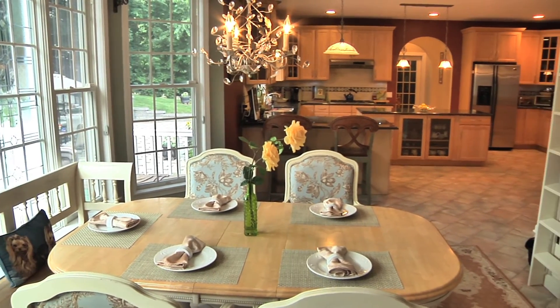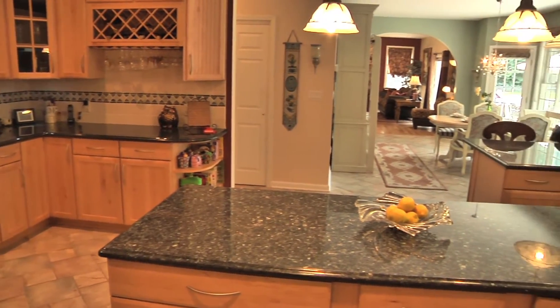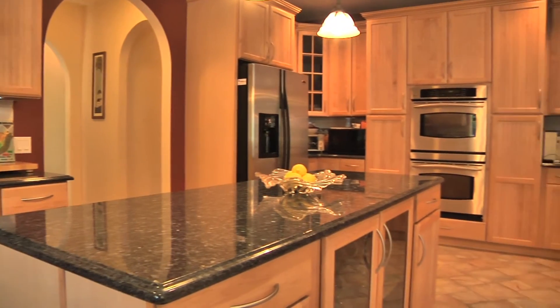And here we have the kitchen every epicurean dreams of. We have a large eat-in area and generously sized custom maple cabinetry highlighted with blue oyster granite.